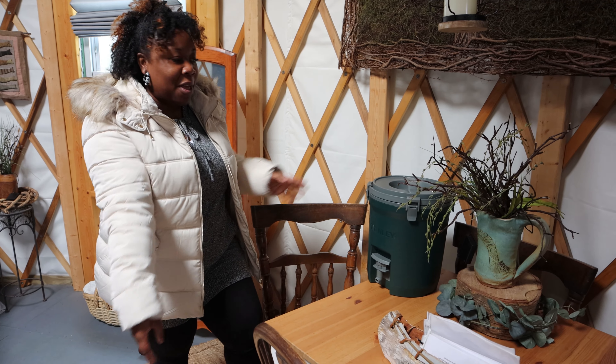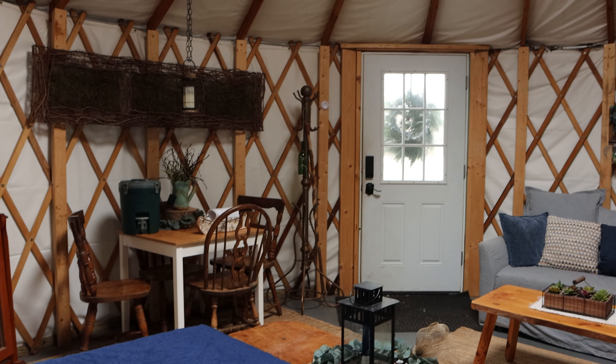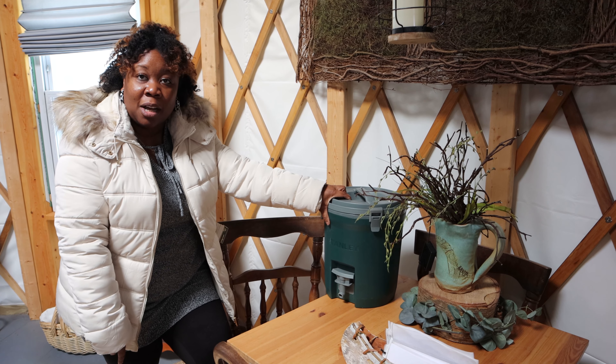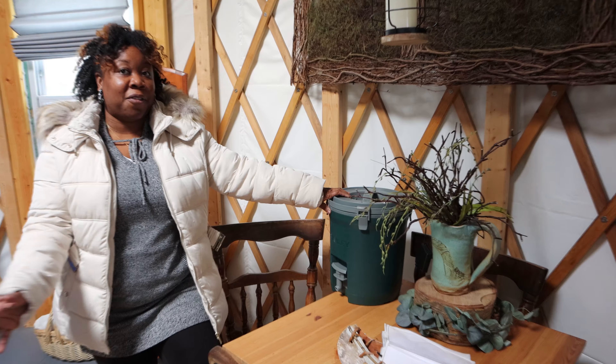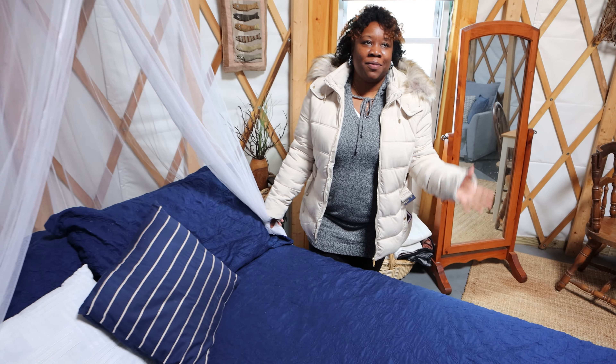Welcome to the dining room table, suitable for three or more people. Remember, this is an off-the-grid yurt so there is no running water inside. The owners were nice enough to leave a jug full of water to take care of all our drinking needs for the night.